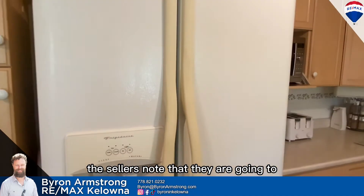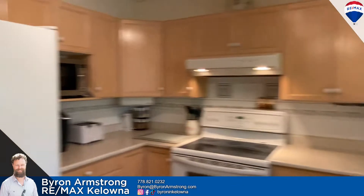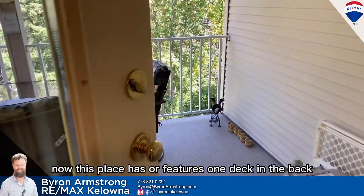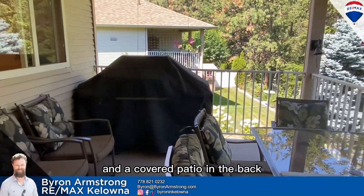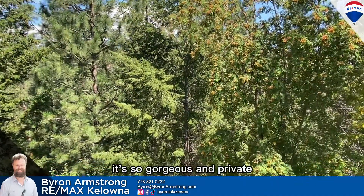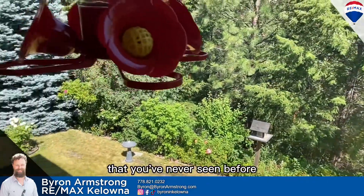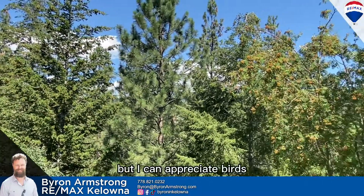In the listing the sellers note that they are going to replace the fridge, so this is not the fridge you will end up with. We're going to sweep out onto the deck. This place features one deck in the back, a covered patio in the front, and a covered patio in the back — a four-bedroom walkout rancher. Just look at this backyard — it's so gorgeous and private. They say they have a million different kinds of birds that come here. I'm no ornithologist, but I can appreciate birds.